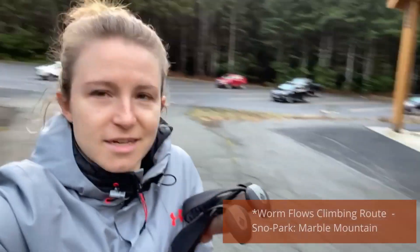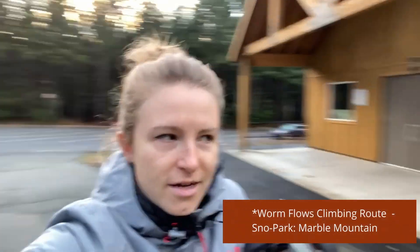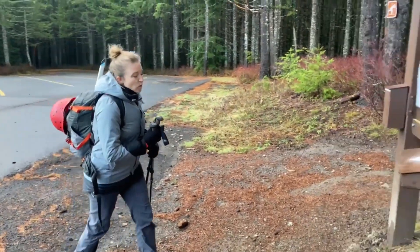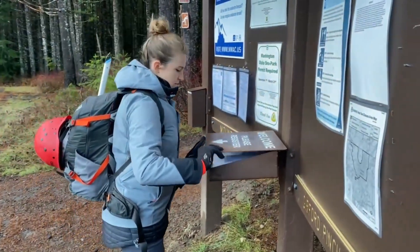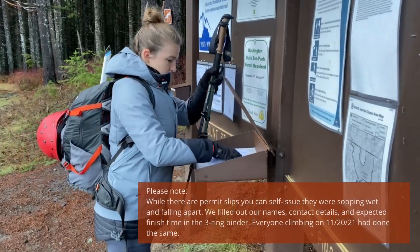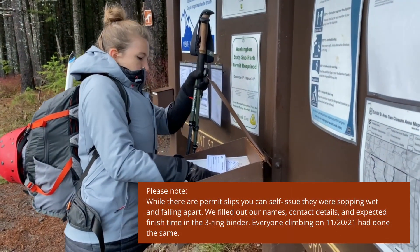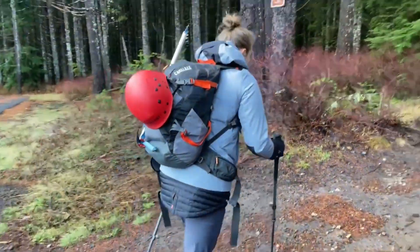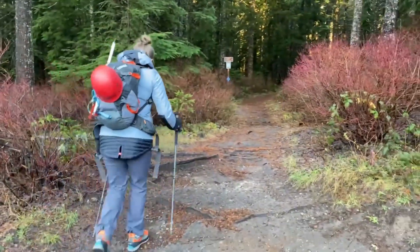We just arrived at the Worm Canyon winter route parking lot. Here we are. There is barely anybody here and I think it's about 7:45 in the morning. We're making the call — we're doing mountaineering boots just in case. And away, off we go.